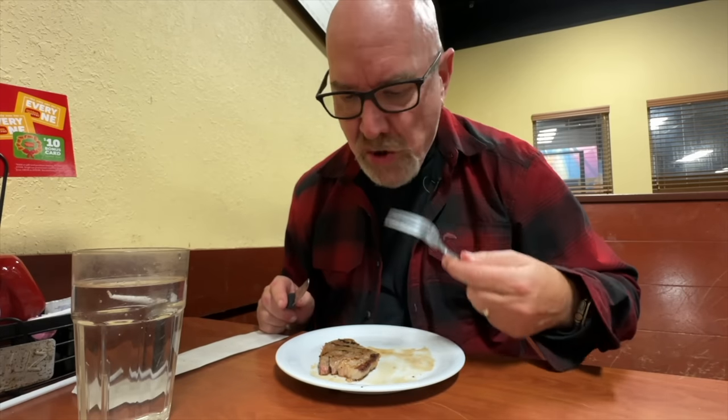Definitely getting my protein in today — I'm getting everything in today. Thanks Golden Corral. I'm so glad I didn't miss that. Get all those little bits and pieces. That was very good.